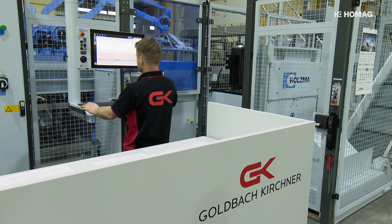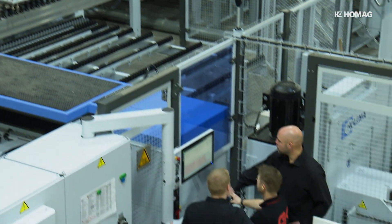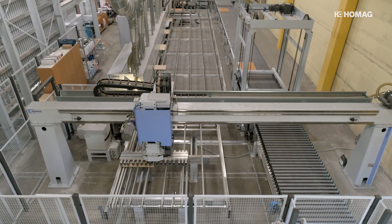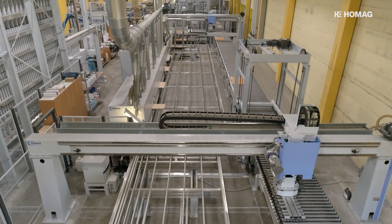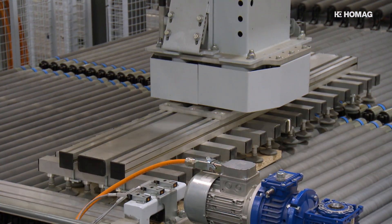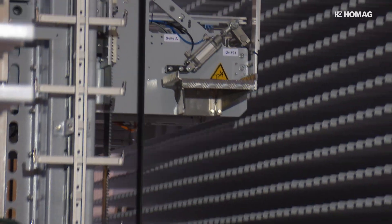Goldbach Kirchner goes one step further in increasing efficiency. The networked work processes and data management of the HOMAG systems allow several jobs to be integrated into one order pool. Customer orders are combined and optimized jointly, reducing off-cuts and optimizing individual work steps. By processing several customer orders at the same time, and with the sorting buffer, there is less effort required to allocate components back to customers and produce them.